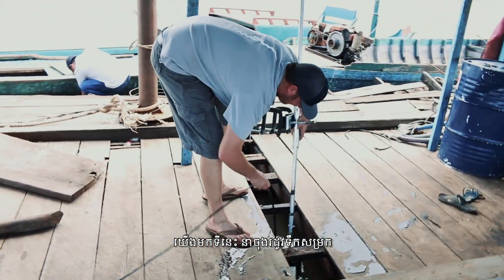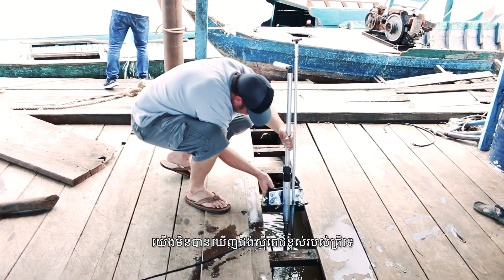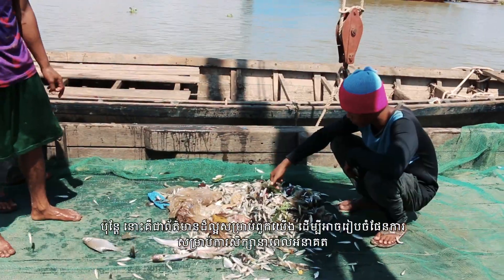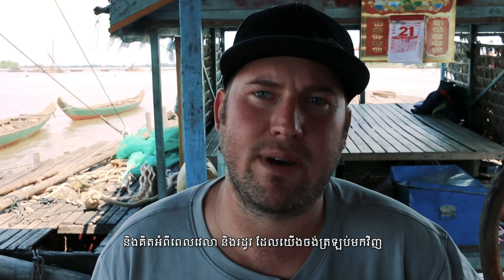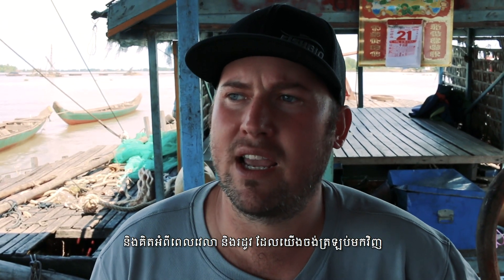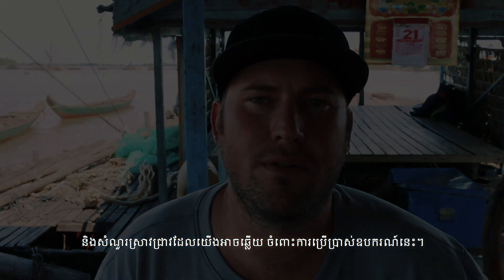We're here at the end of the high water season, so the fish have been pretty spread out. We have not seen a very high density of fish, but that's good information for us to design future studies and think about the time periods we want to come back, and the research questions we can answer with this tool.